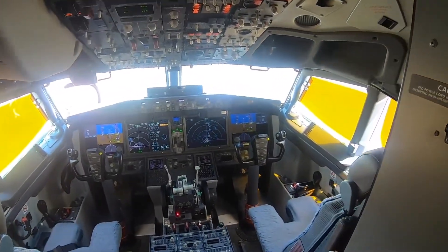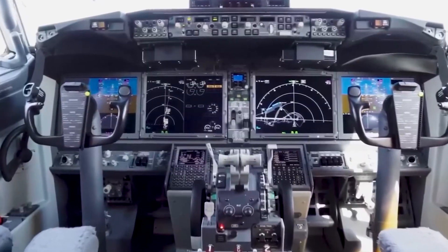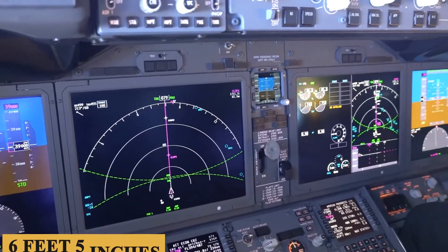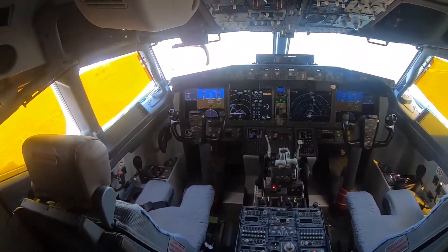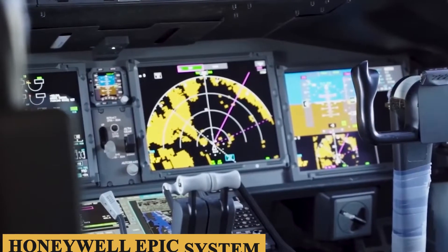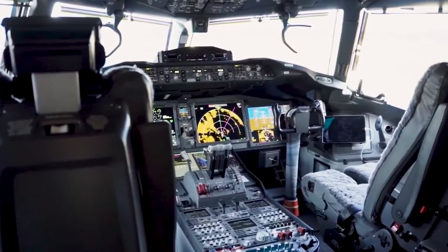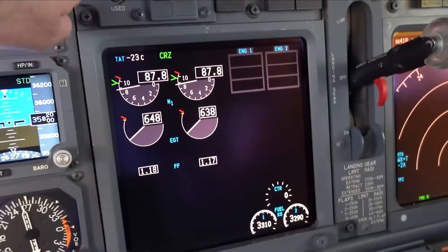The cockpit layout of the 737 MAX 10 follows the fundamental architecture of the 737 family, but incorporates advanced features. Spaciously designed for a two-pilot operation, the cockpit has a width of 8 feet 9 inches or 2.67 meters, and a height of 6 feet 5 inches or 1.95 meters. The well-organized flight deck eliminates clutter, streamlining operations, and reducing pilot workload. The avionics suite is powered by the Honeywell EPIC system, which includes multiple LCD screens measuring 15.1 inches diagonally, each providing high-resolution displays with LED backlighting. These screens offer a modular and customizable interface, giving pilots easier access to flight parameters, navigation metrics, and system statuses, all in real time.